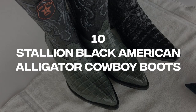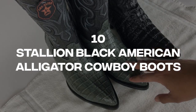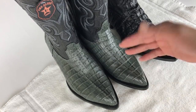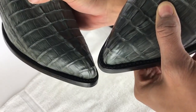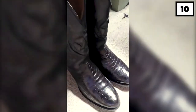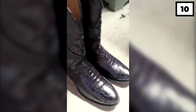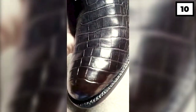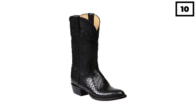Number 10: Stallion Black American Alligator Cowboy Boots. The Stallion Black American cowboy boots are a well-crafted, no-frills option. Although they lack flashy embellishments commonly associated with cowboy boots, their understated elegance is noteworthy. Made from high-quality American alligator leather, the pattern on these boots is simply stunning. However, with a price tag of $3,000 per pair, these boots are not affordable for most people.